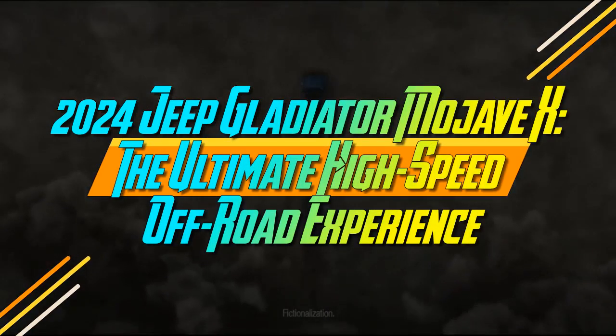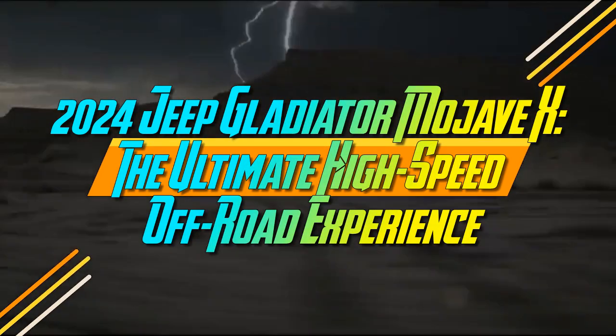2024 Jeep Gladiator Mojave X – The Ultimate High-Speed Off-Road Experience.